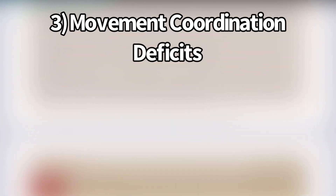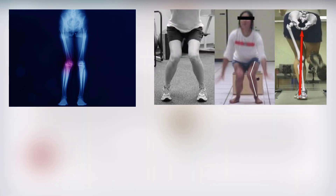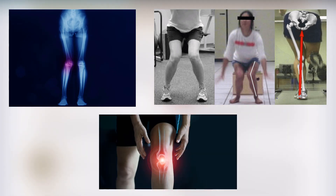The third subcategory is movement coordination deficits. They said the patient presents with excessive or poorly controlled knee valgus during a dynamic task, but not necessarily due to weakness of the lower extremity musculature. For these people, their knees may be diving inward excessively, causing abnormal stress on the patellofemoral joint. So they might need movement retraining to correct that excessive knee caving.